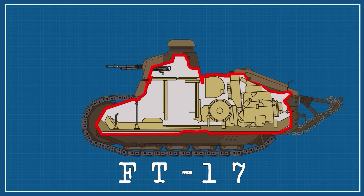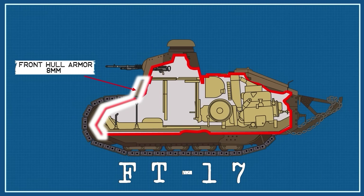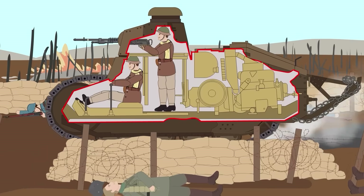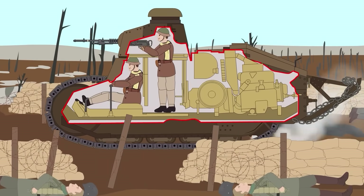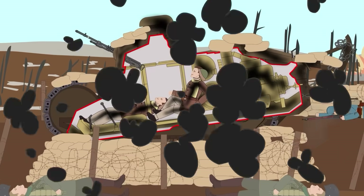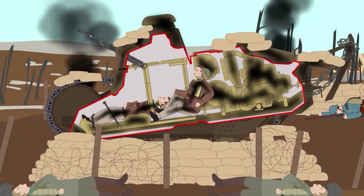Protected by steel plates between 8mm thick on the hull and up to 22mm thick on the turret, the Renault FT could shrug off small arms fire with ease. Of course, a direct hit from artillery would still turn it into a very expensive coffin — that's the risk you take when driving what amounts to a motorized tea kettle into battle.